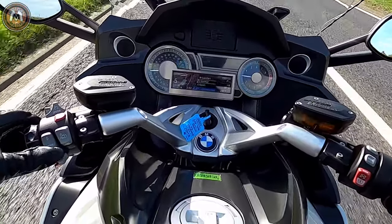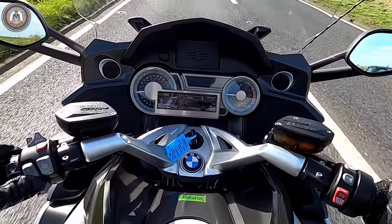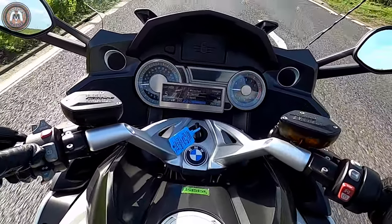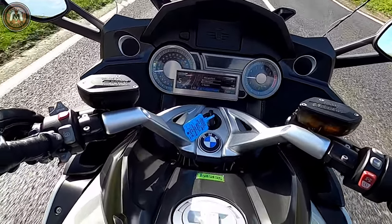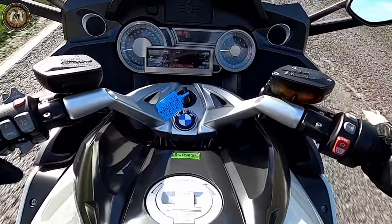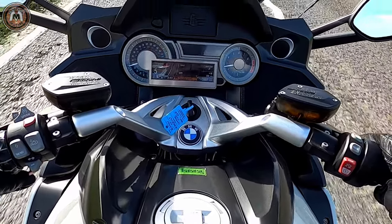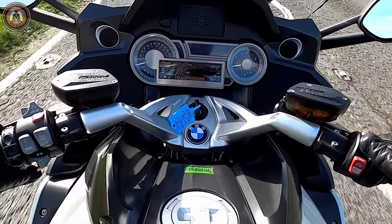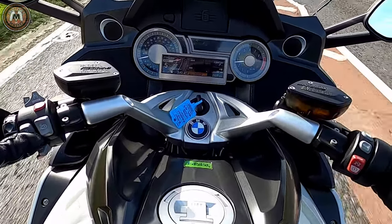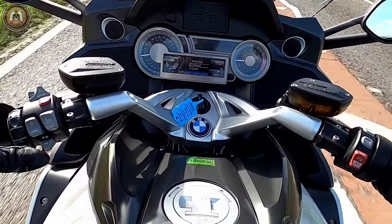Okay, road mode — we've got road mode for the suspension. And now trying to get into normal mode. It doesn't seem to want to go into normal. How do you get into normal?